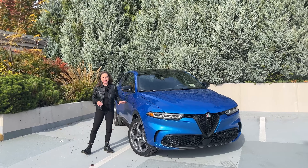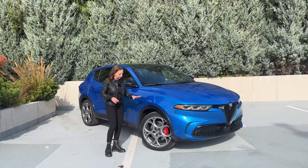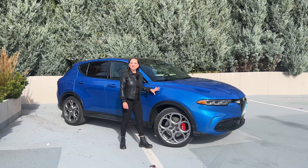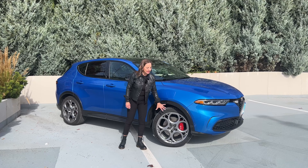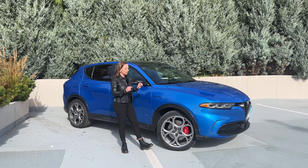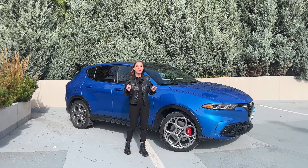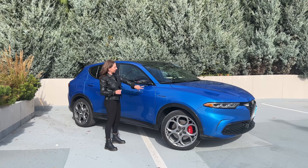These wheels are amazing — you will not see wheels like this on any other car on the road. This is the Veloce trim, the top trim. These are 20-inch five-hole wheels and I love them. Alfa Romeo does amazing, unique Italian wheels and I love it. I also love the Italian flag here on the mirror caps.